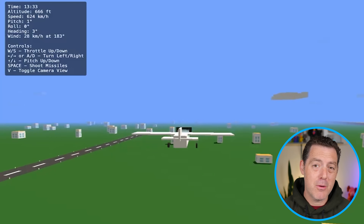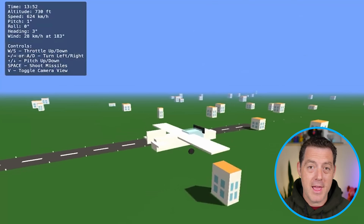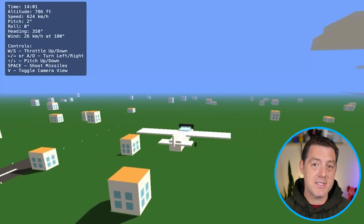Lots of AI news to go over this week. First, vibe coding is in full effect. Just a few weeks ago, Levels.io put out a demo for a completely vibe-coded flight simulator, and vibe-coding games really took off since then.